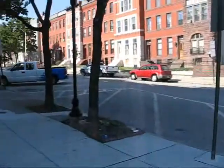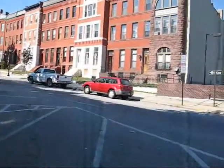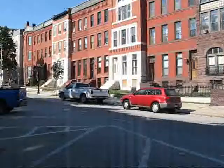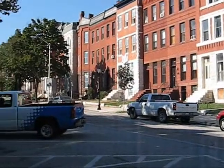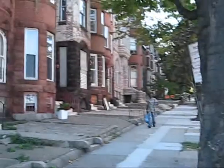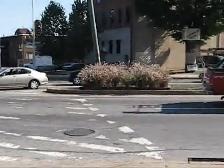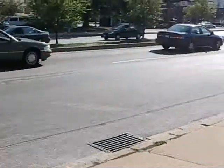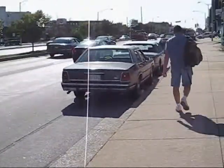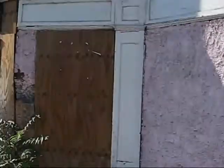This is Utah Street looking — I guess this is probably west maybe. It looks like a number of the properties on this street are vacant or perhaps in the process of being renovated. And then this is North Street. This is the back side of the house.